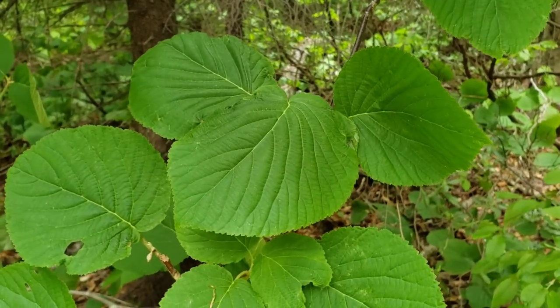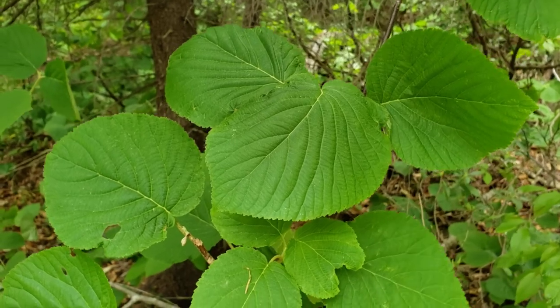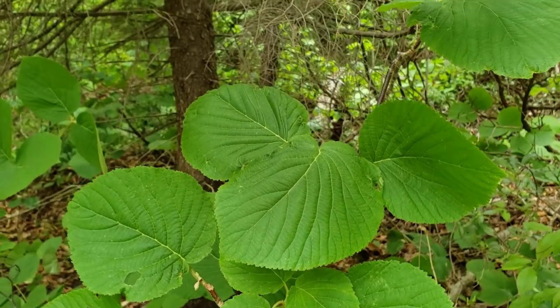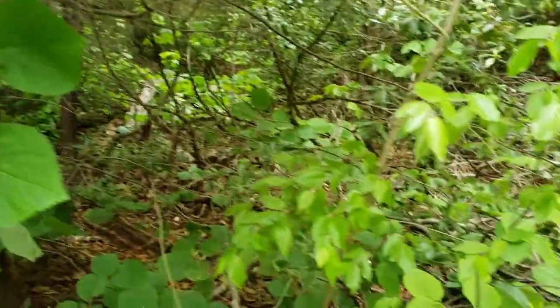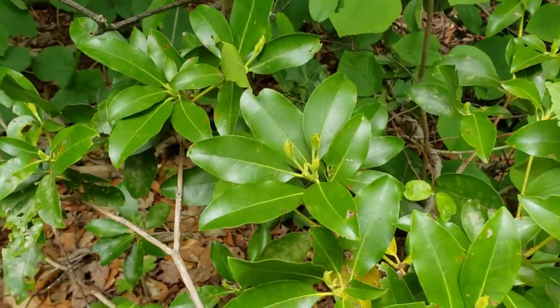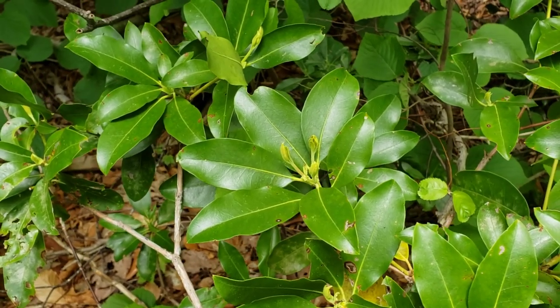And then here's a broadleaf plant — the hobblebush — with wide or broad, flat leaves. Broadleaf trees tend to be deciduous, but not always. Conifers tend to be evergreen, but not always. We can look right down here at this mountain laurel — that is a broadleaf plant, but its leaves are evergreen; it keeps its leaves year-round.